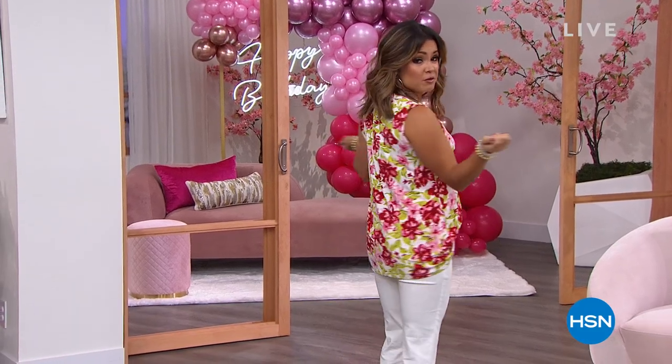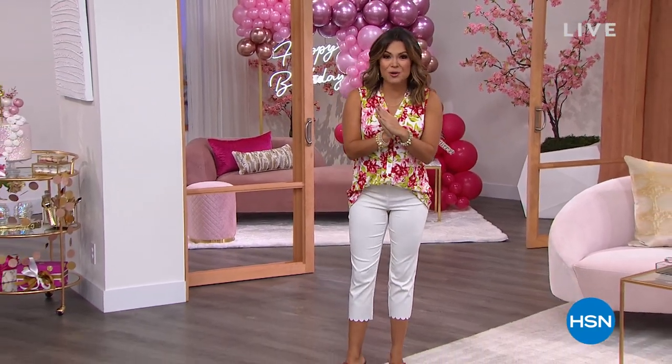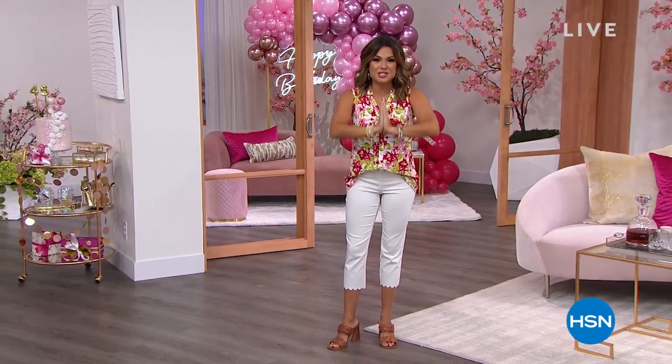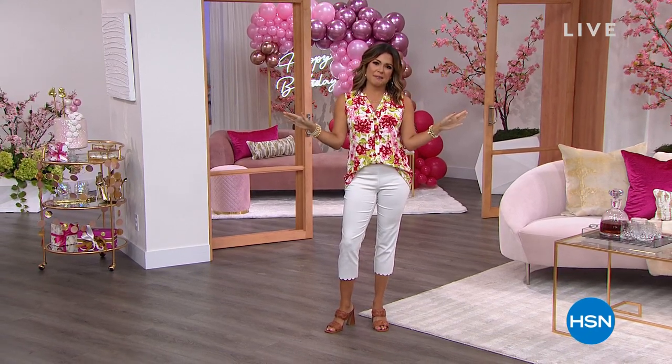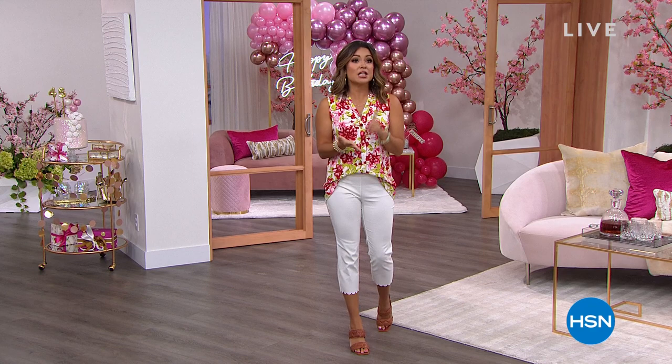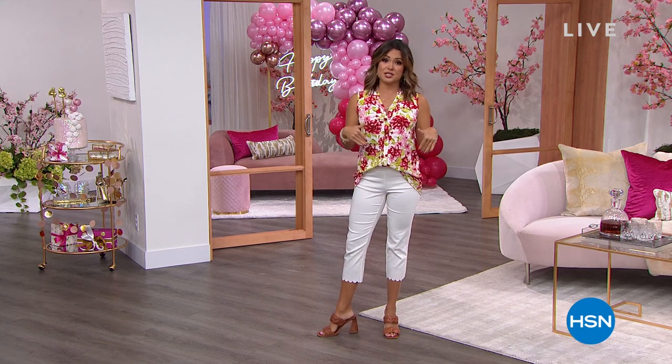I am head-to-toe Nina Leonard, easily one of my favorite clothing brands here at HSN. We have got a jam-packed hour. We've got Kate Vandell in studio with me today. We are going to get you all hooked up for summertime. I have some brand news, a clearance five and five coming up, incredible markdowns. My whole head-to-toe look is coming up in just a minute.